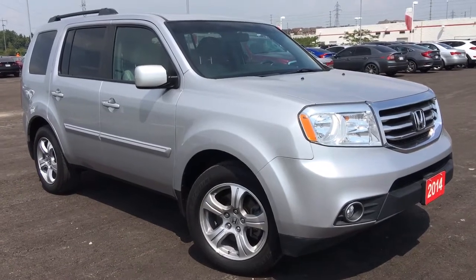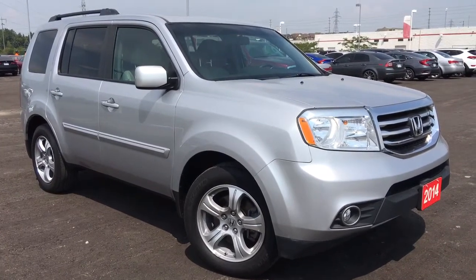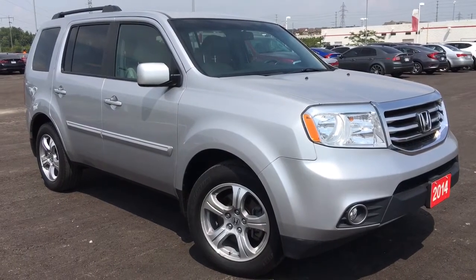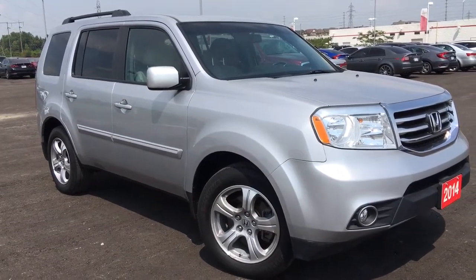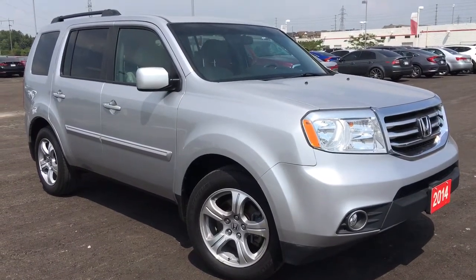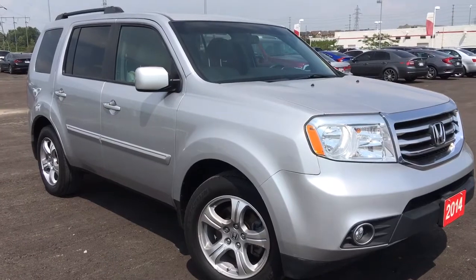Hello and welcome, I'm Courtney Burgess and I'm here at Whitby Oshawa Honda where we've got city deals with a country feel. Today we're checking out this gorgeous 2014 Honda Pilot in the EXL trim level in this beautiful alabaster silver metallic finish.